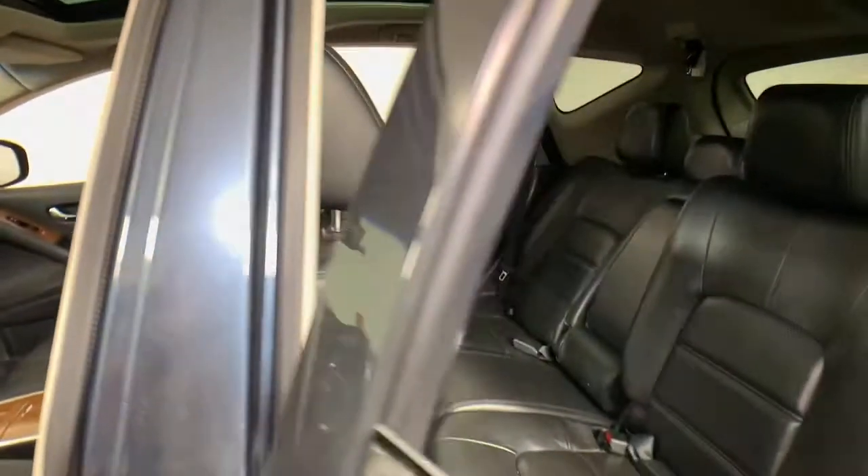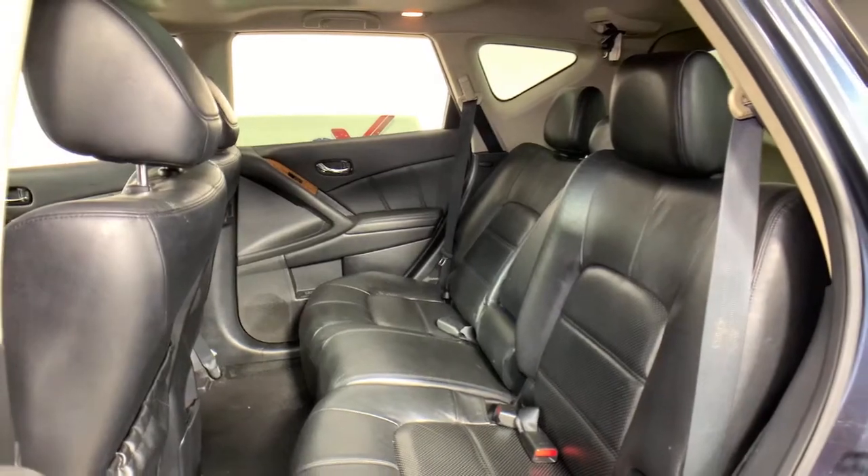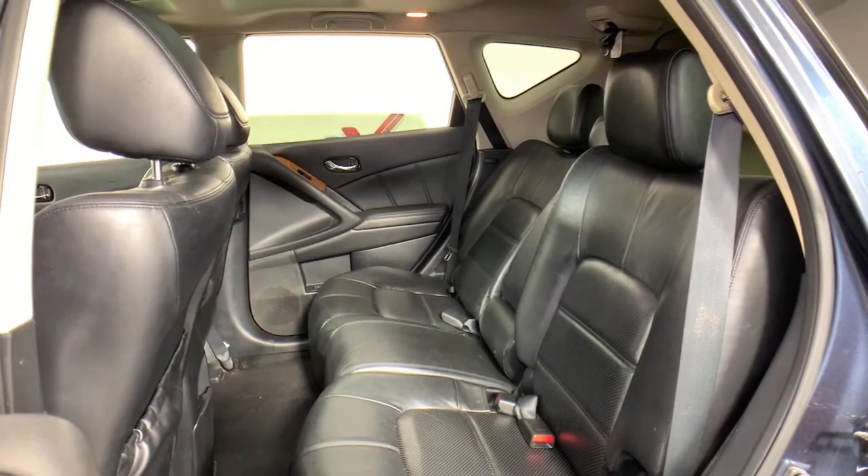Make the most of every journey when you travel in the comfort of this well-designed Murano. Come in for a fun and easy test drive — our team will make it the best part of your day.